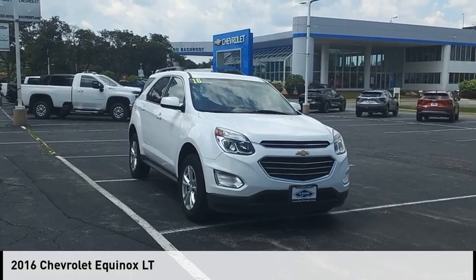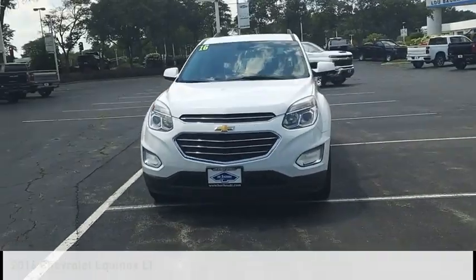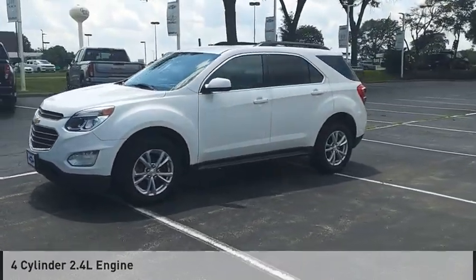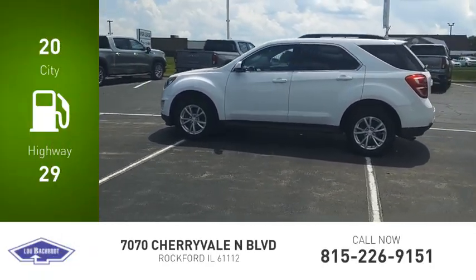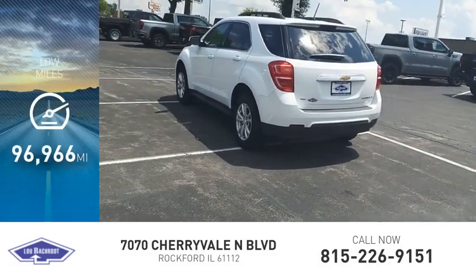We are pleased to show you the 2016 Equinox. This vehicle is powered by an all-wheel drive, four-cylinder, 2.4-liter engine. Great fuel efficiency saves your money by requiring fewer trips to the gas station. This vehicle has less than 100,000 miles.